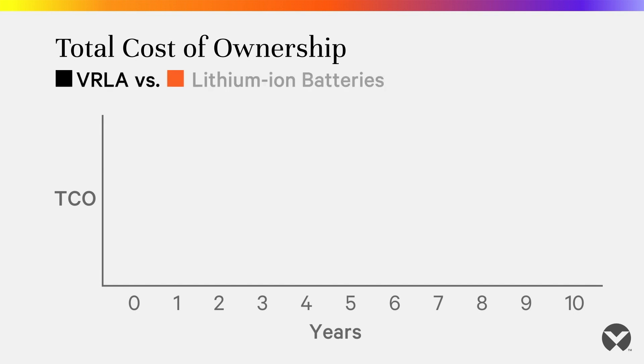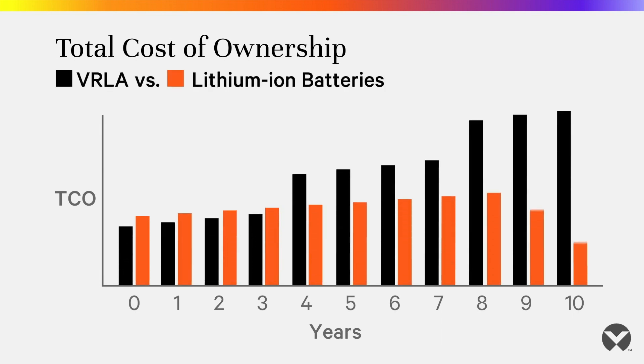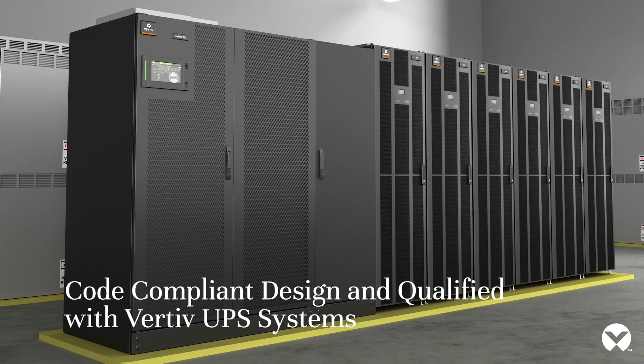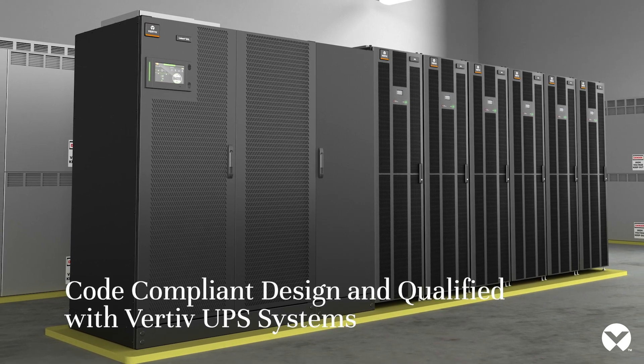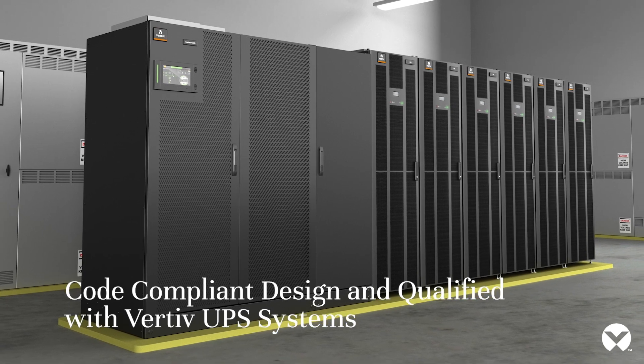That brings a much better total cost of ownership for your system over the 10 years or more that you'll operate a Vertiv HPL system. Designed to be compliant with current energy storage system certification requirements, the HPL system is ready for immediate use with the most current and legacy three-phase UPS systems from Vertiv.